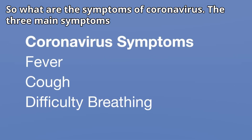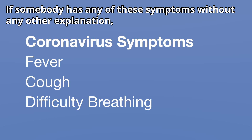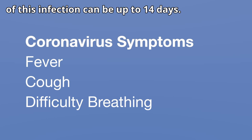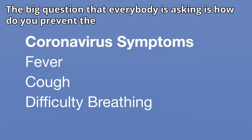So what are the symptoms of coronavirus? There are three main symptoms: fever, cough, and difficulty breathing. If somebody has any of these symptoms without any other explanation, they should be tested for the novel coronavirus. The incubation period of this infection can be up to 14 days, meaning you can get infected and not show any symptoms for up to two weeks.